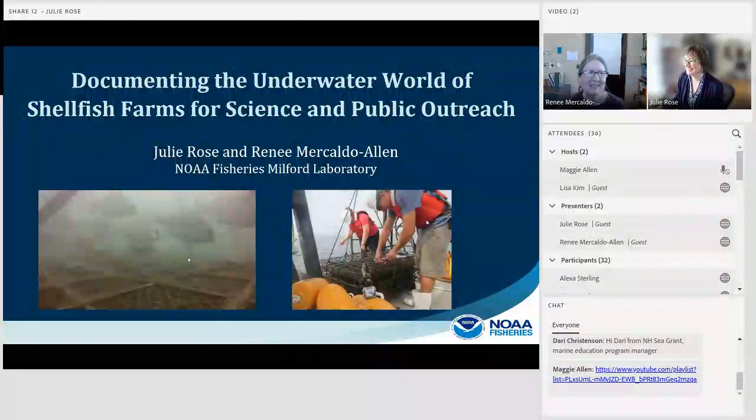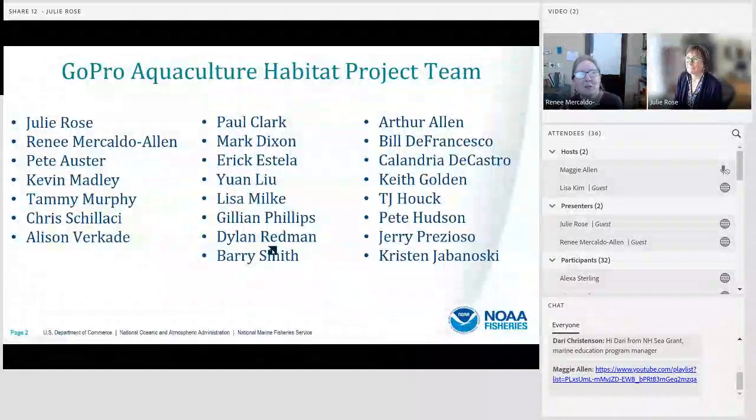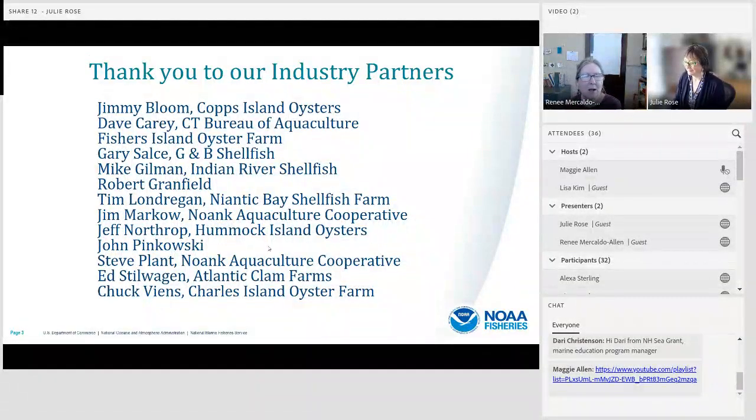Good afternoon everybody, and thanks for joining us. Julie and I would like to begin by expressing appreciation to our GoPro project team. This project really took a village, and we're grateful to each of them for their many contributions. We're also grateful to our industry partners who allowed us to place our aquaculture gear on their shellfish farms.